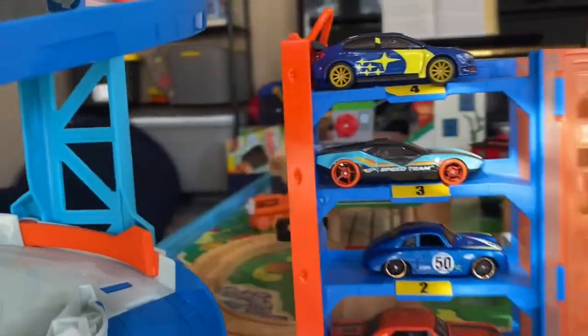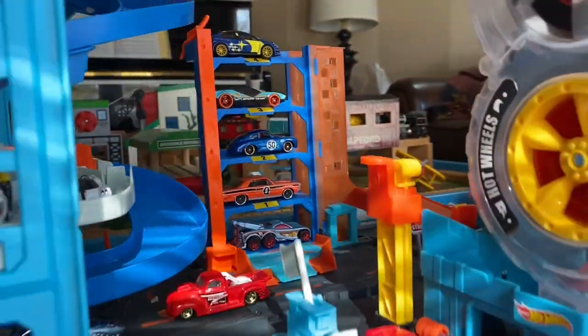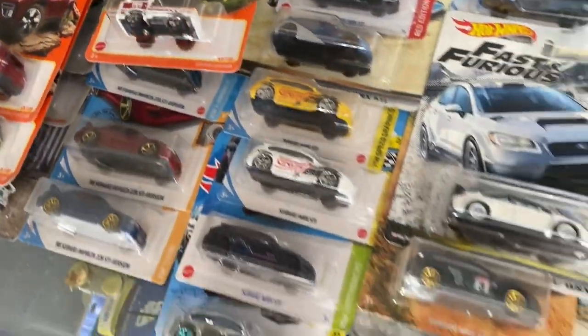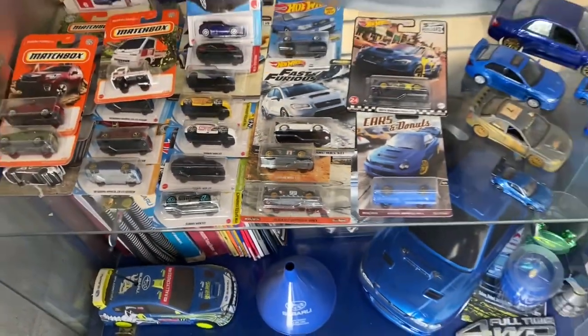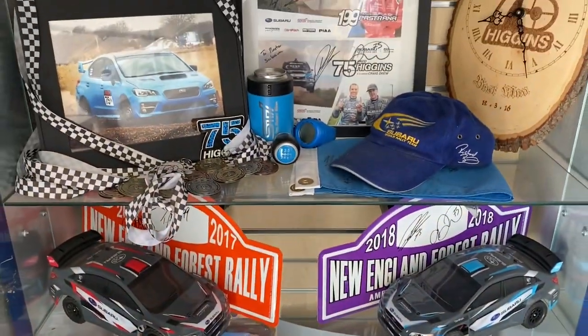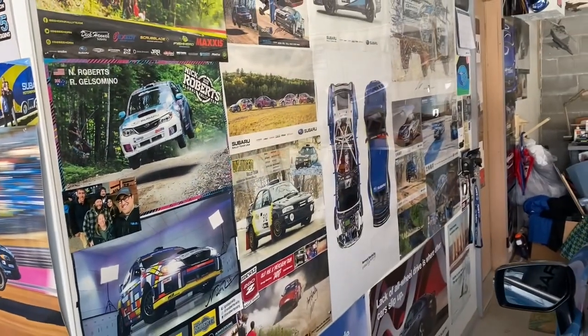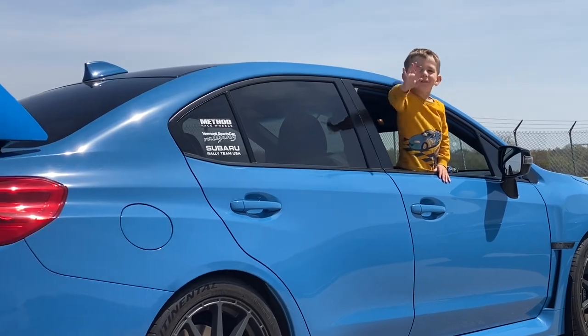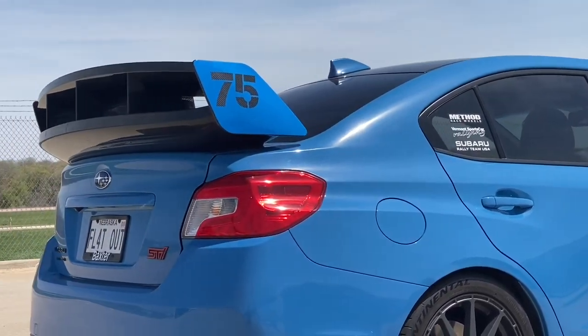For those with a keen eye, you may have noticed a lot of Subarus around our Hot Wheels city, and that's admittedly my fault. Not only do I collect die-cast Subarus and have quite a few of them, I also follow Subaru Motorsports USA quite closely. More than that, I've got a couple of Subarus myself and Colin loves these, especially the blue one.